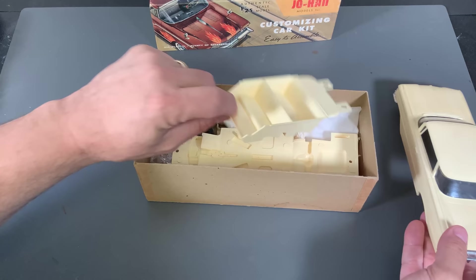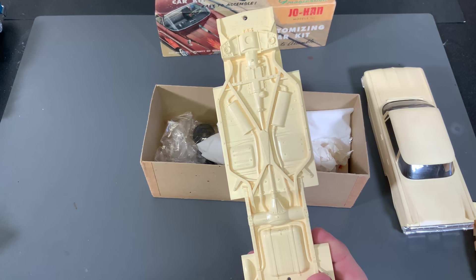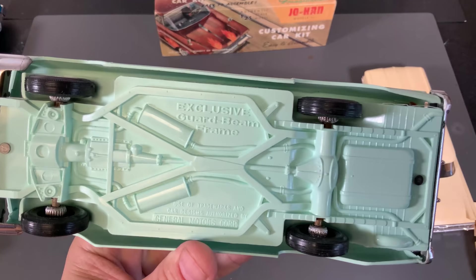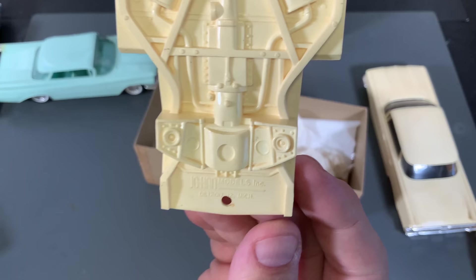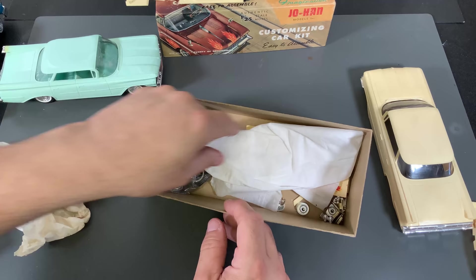The interior tub I believe is the same, but the chassis is actually different — only slightly. Here are the two chassis side by side. On the promo one it says 'exclusive guard beam frame,' and then the actual plastic model kit is licensed as a General Motors trademark, with the Johan name for the plastic model kit right there.